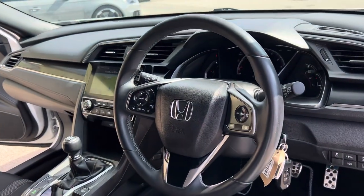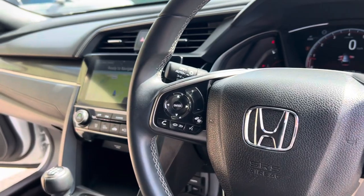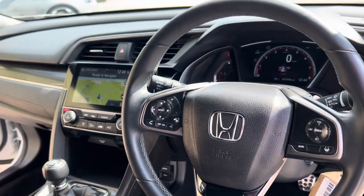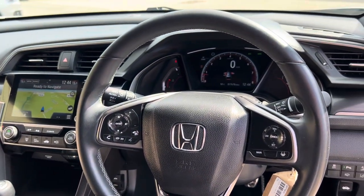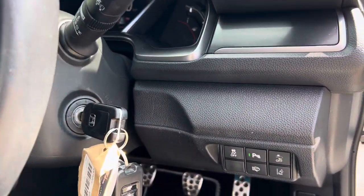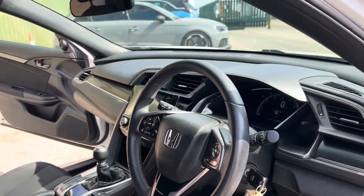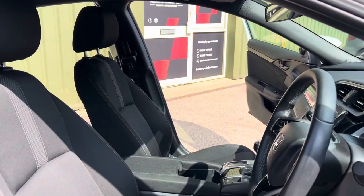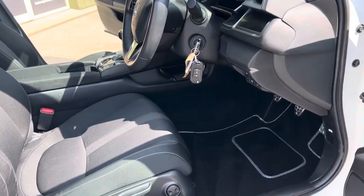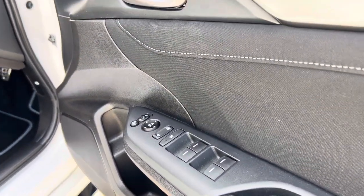Up front you've got this multi-function steering wheel with the cruise control module on the right-hand side, telephone controls and radio to the left, and nice clear screens with a digital speedometer and rev counter. Driver assistance features include lane assist, as well as a rear parking camera and front and rear sensors. Seats are all in good order, and there are also electric folding mirrors.